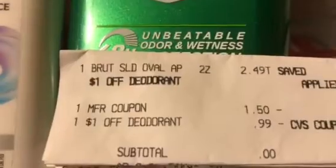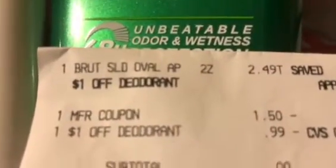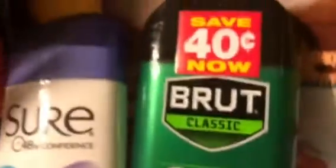Don't forget the Brute and the Sure — I didn't get the Speed Stick because I was in a hurry. So this right here: $2.49, $1.50 coupon, $1 CRT makes it zero. Either one — you still have good coupons on those.